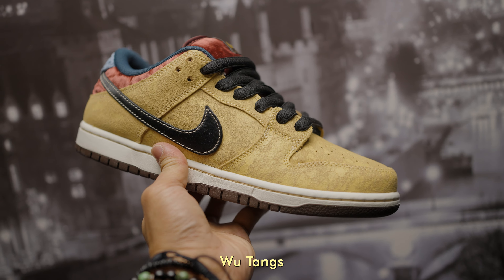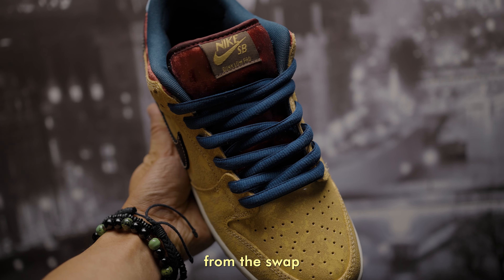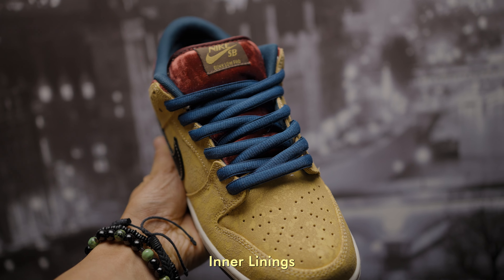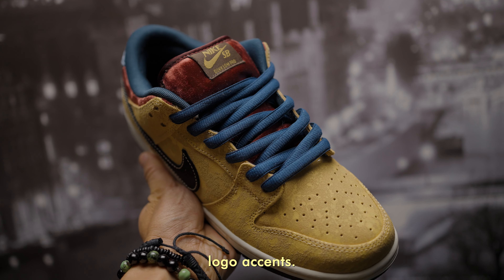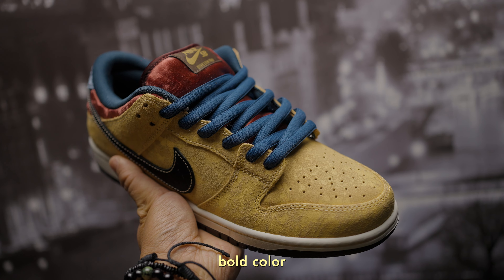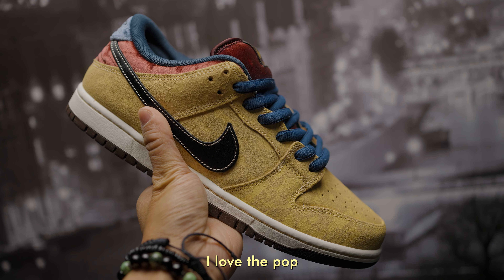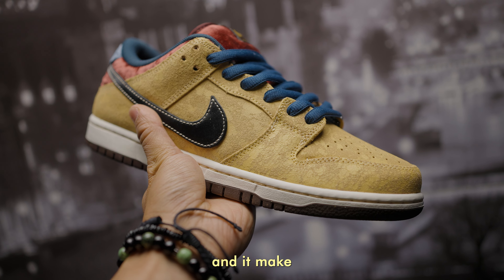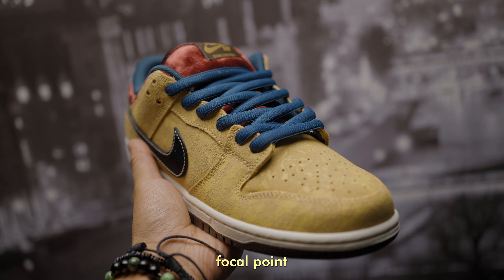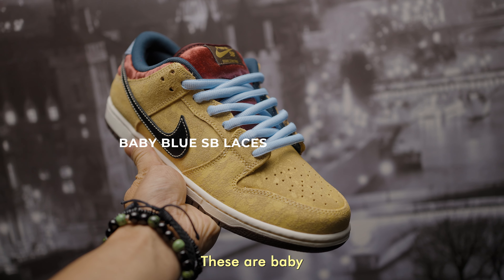Next: navy blue laces. These are from my navy gums SB. The inspiration for the swap comes from the inner linings and the outsole logo accents. I would classify this as a bold color and not for folks who don't like loud colors, but I love the pop — it makes the shoe the focal point of your outfit. Another blue option: baby blue laces.